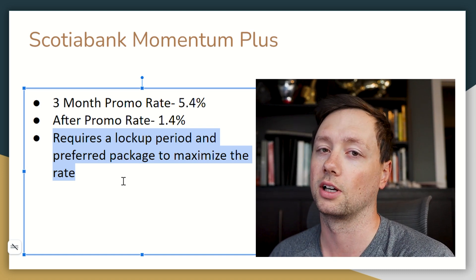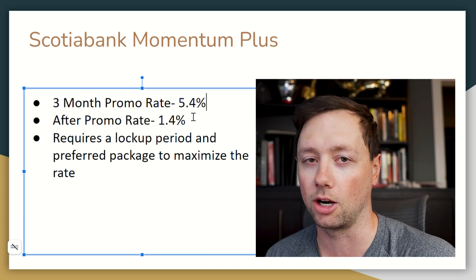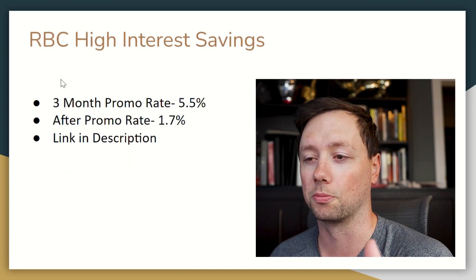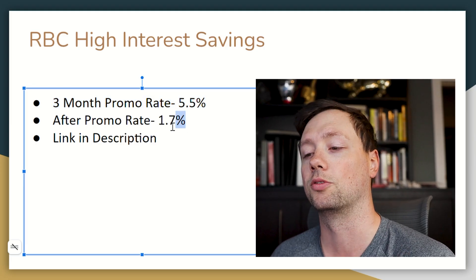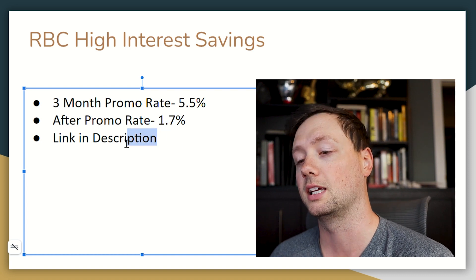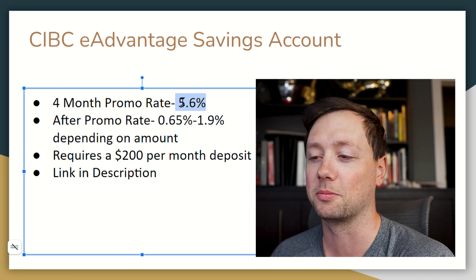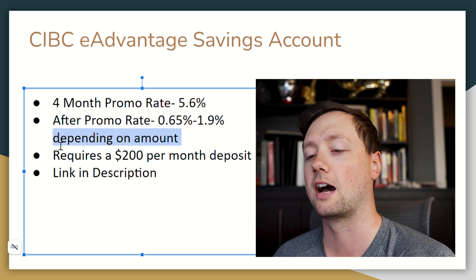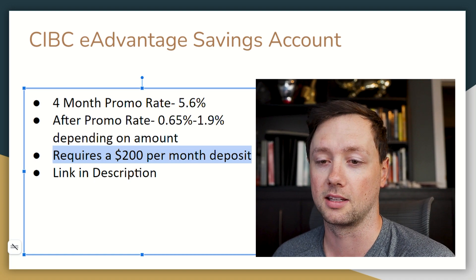There are also a couple of other requirements to max out with Scotiabank. I was already a customer so I had all the boxes checked, which worked out great — but now that my promo period is over, I'm on the prowl. RBC is offering 5.5% but only for three months, after which it drops to about 1.7%. CIBC just barely beats RBC with a promo period one month longer and a rate of 5.6%, after which it drops to 1.9% or lower depending on your balance. CIBC also requires you to contribute $200 per month into the account.